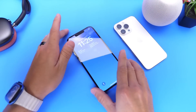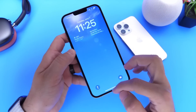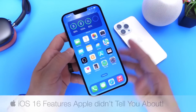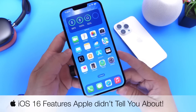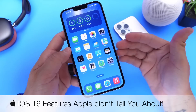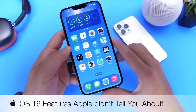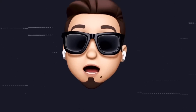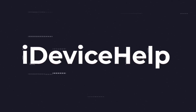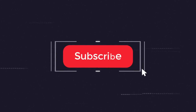Hey guys, welcome back to the channel. As we continue our iOS 16 coverage in today's video, I wanted to share with you iOS 16 features that Apple really didn't tell us about. These are some of the most advanced features I find within the iPhone with iOS 16, and Apple made no mention about them. If you'd like to stay up to date with the latest iOS news and Apple software updates, don't forget to subscribe and turn on notifications.